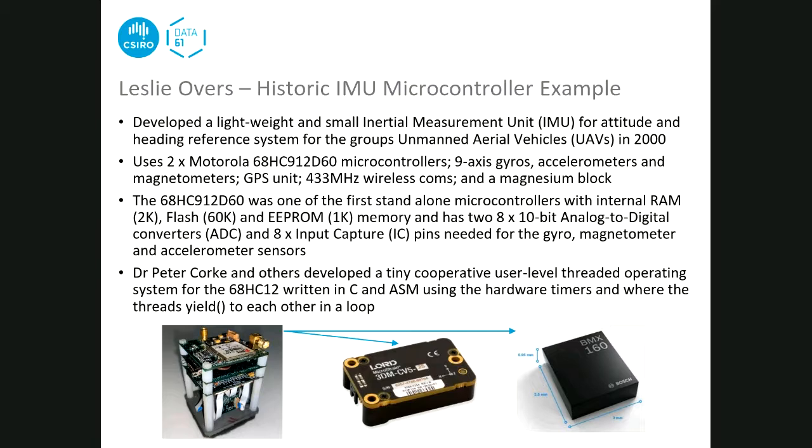This microcontroller was really advanced for its time - a 16-bit microcontroller with flash and EEPROM integrated into the chip, requiring only power and a crystal for external components. It had lots of ADCs for measuring sensors, as well as input capture pins for measuring sensor signal edges. They wrote their own operating system for the microcontrollers. Dr. Peter Cork, now at QUT, wrote the operating system using cooperative threads that would launch and yield to each other in a loop, written in C and Assembler.